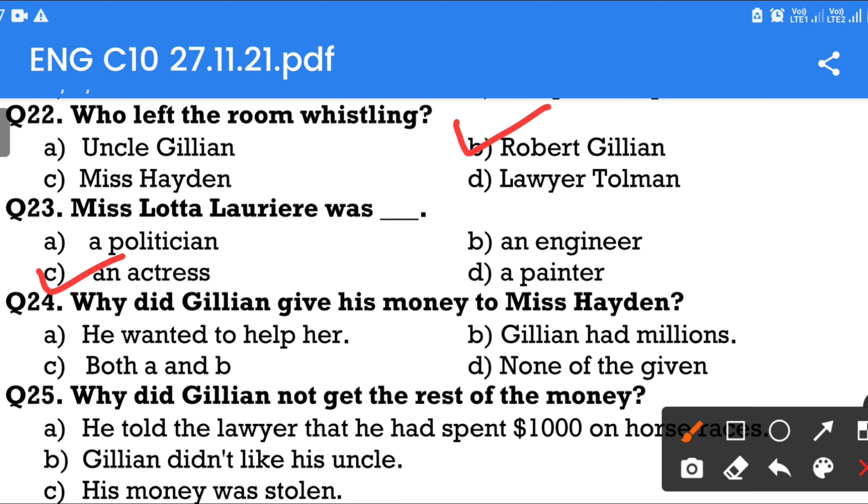Question number 24: Why did Gillian give his money to Miss Hayden? Option A: He wanted to help her. Option B: Gillian had millions. Option C: Both A and B. Option D: None of the given. The answer is Option C — both A and B.